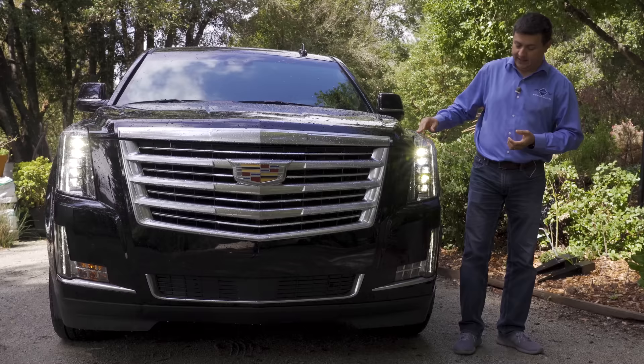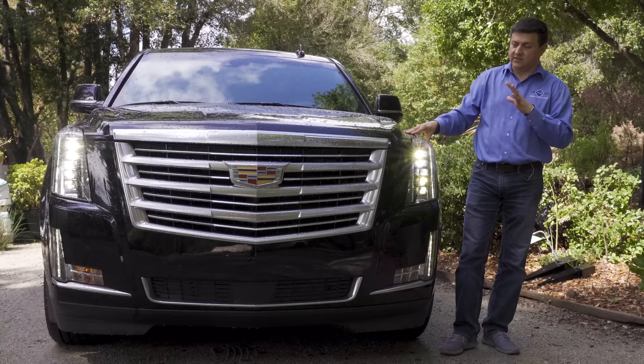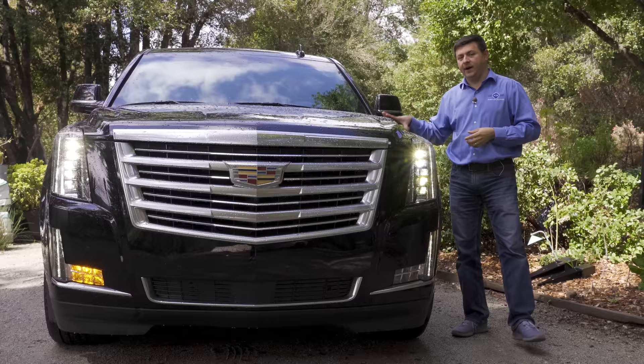The Escalade is definitely big and bold. Up front we have full LED headlamps that sort of cascade down the front of the vehicle. The daytime running lamp strip goes all the way down to those fog lamps and the turn signals below. I've always liked the design theme going on in modern Cadillac vehicles — the art and science design theme with the angles and sharp edges. The Escalade is looking a little bit old but I think it still looks good in this segment, a little more attractive than the Infiniti QX80.